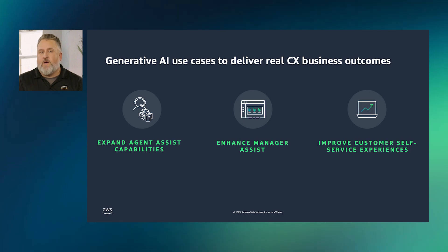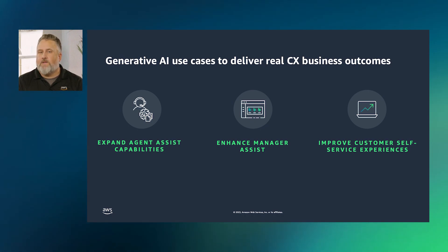There are three major areas — Agent Assist, Manager Assist, and Customer Self-Service — where we see an opportunity to use LLMs to build on Amazon Connect's existing built-in AI ML capabilities to drive immediate business value.